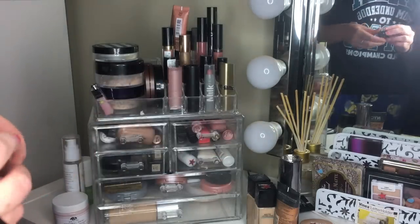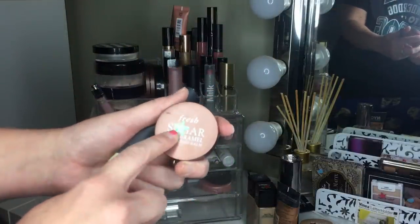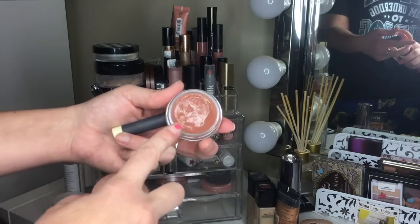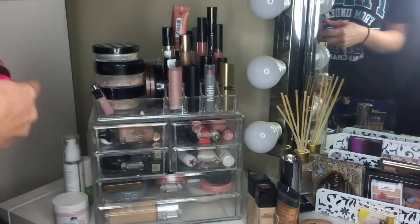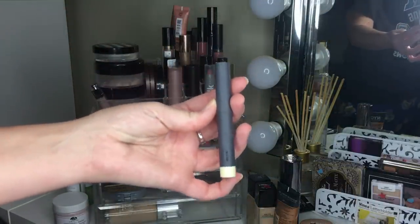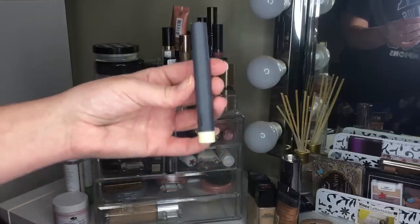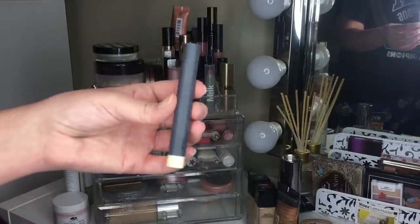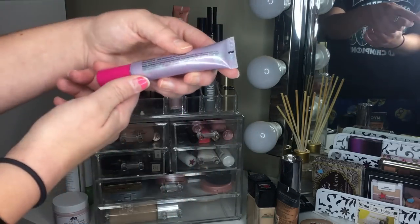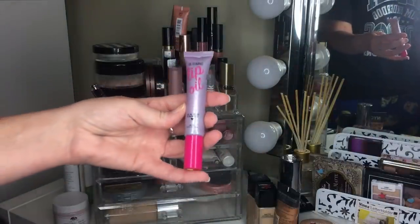We had three lip balms; I'm keeping two and getting rid of one. The Sugar Lip Balm in Lip Caramel is really nice — keeping it. The Bite Lip Primer is going because I know I won't use it — I barely even reach for lip liner, so adding another step isn't happening. The Hard Candy Blooming Lip Oil in Strawberry got yellow because I didn't reach for it, so I want to give it one more shot.